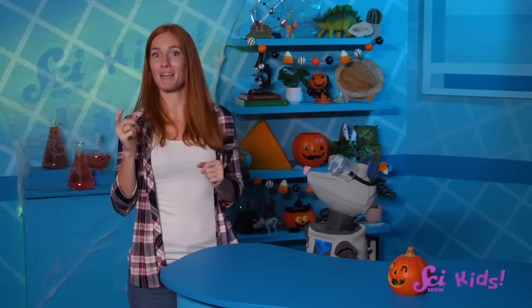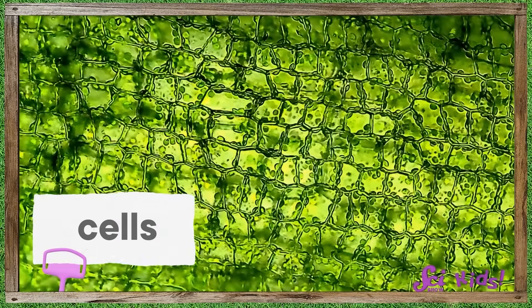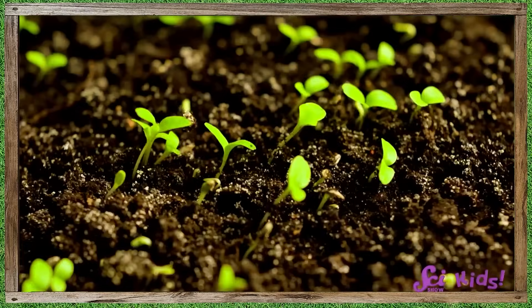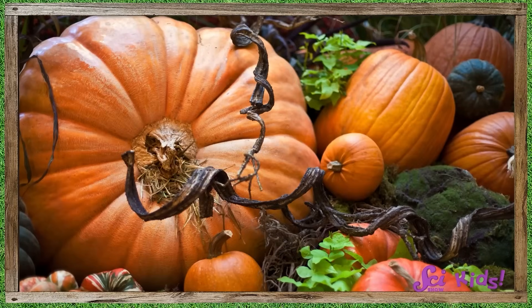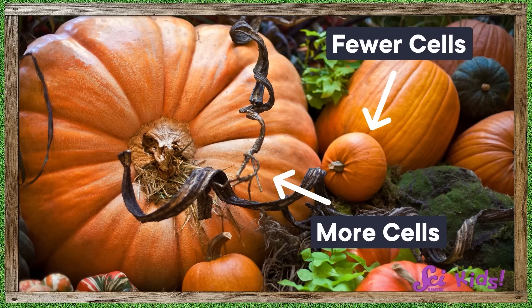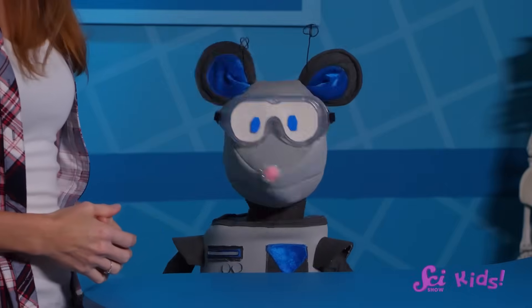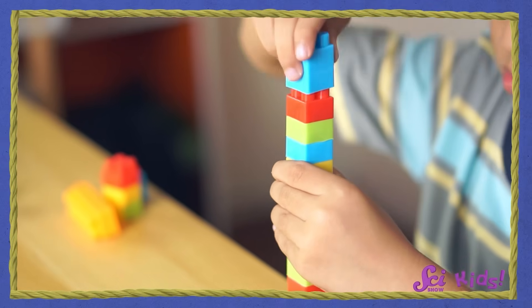It can get that big because pumpkins grow in a way that's a little different from other kinds of plants. Plants are living things, and all living things are made of tiny parts called cells. Living things mostly grow and get bigger by making more cells. So a pumpkin that just started growing and is small has fewer cells than a large pumpkin that's been growing for a while. It's like building with Lego blocks — bigger buildings have more blocks, and bigger pumpkins have more cells.